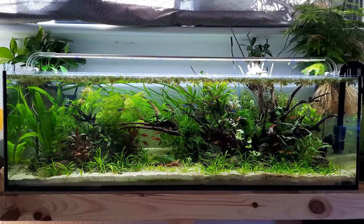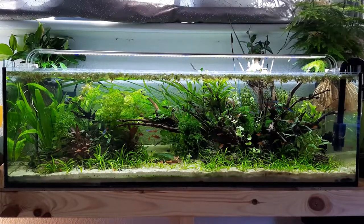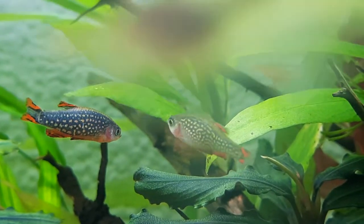Hello everyone, welcome back to the channel. I've done a little video here for anyone who's having some problems with sick CPDs — Celestial Pearl Danios.